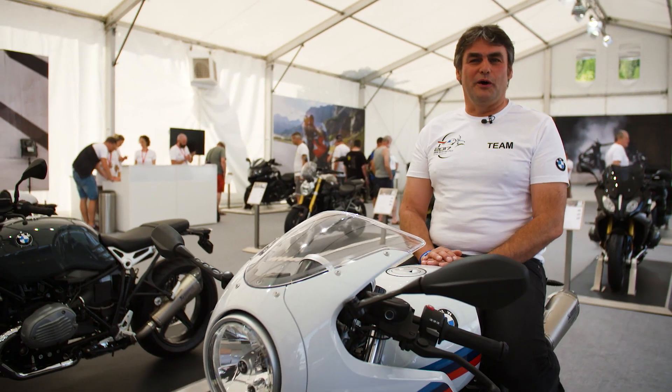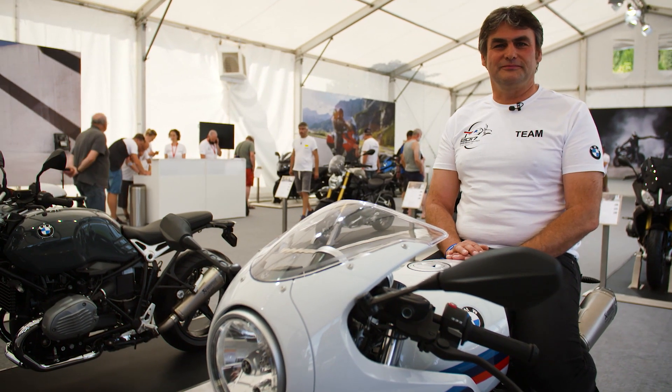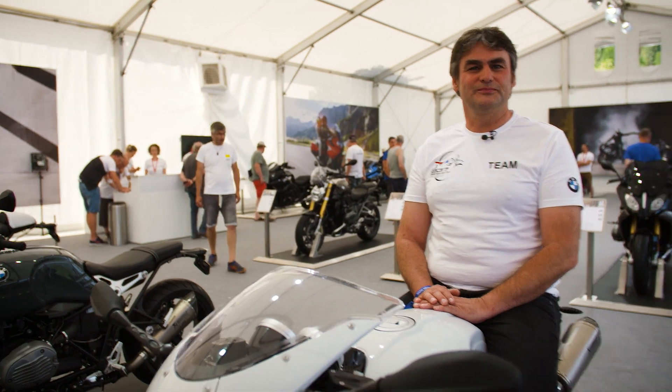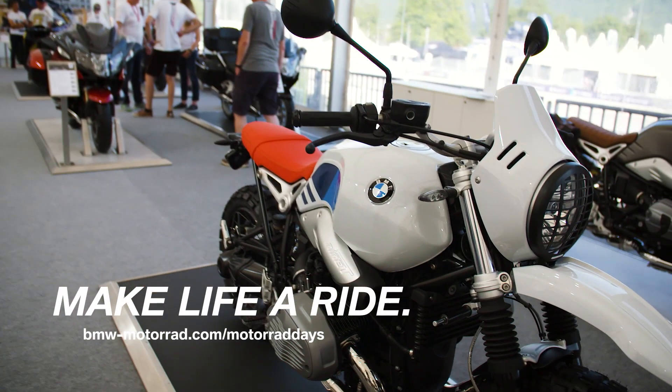Now you have got an overview about the model range for the next year. I hope you enjoy. I wish you a nice summer. Make life a ride.